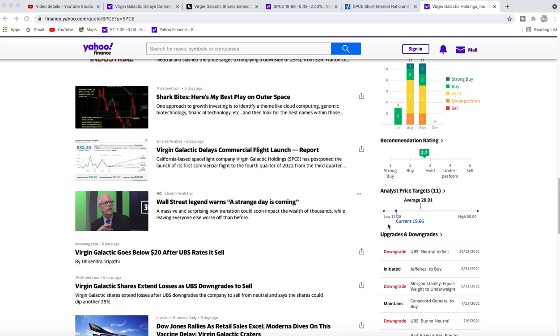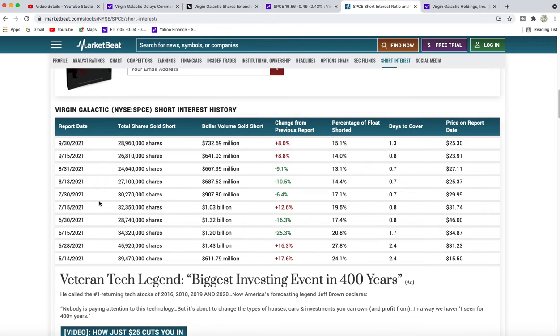Our low-side price target is $15 and our high side is $50. The average analyst report is $28.91. Short interest increased from 9.15 to 9.30, from 26.8 million to 28.9 million shares — almost 29 million shares — which means over 15% of the stock is now shorted. So we can get a short squeeze anytime whenever there's news.